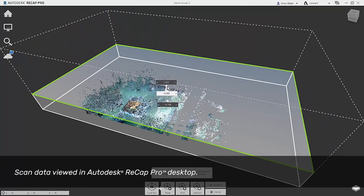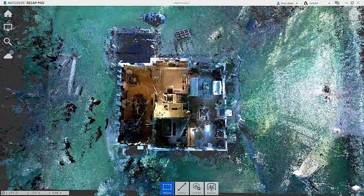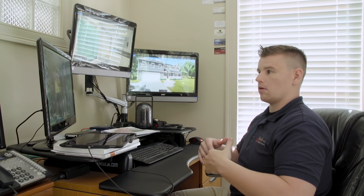With ReCap and the scan data that you receive, I can look down from a bird's eye view and see what's going on, understand where the windows are, make sure that if we're doing anything with the stairs — relocating them or modifying them — we can make sure that they meet existing code.